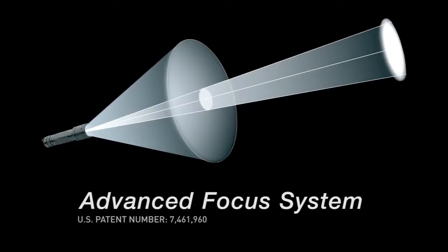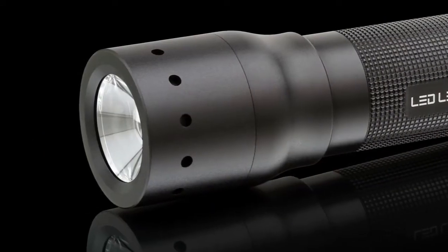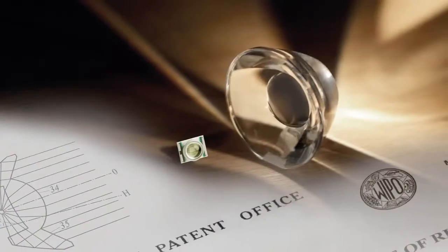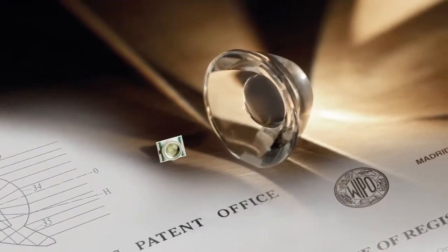Hi there. I'm Kevin with LED Lenser and I'm going to demonstrate our Advanced Focus System Technology, or AFS. This system combines a reflector and a lens together in one optic. LED Lenser has patented this design, so we're the only ones in the world with AFS in our lights.